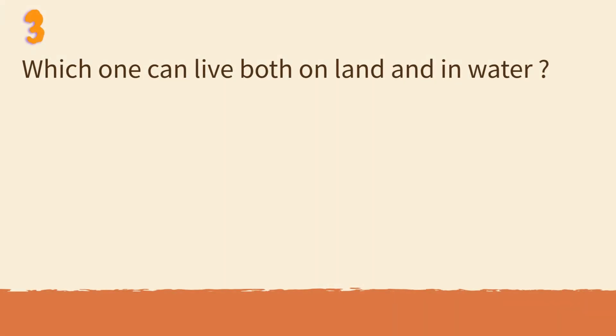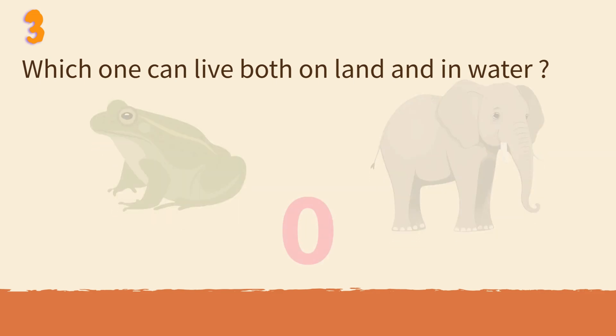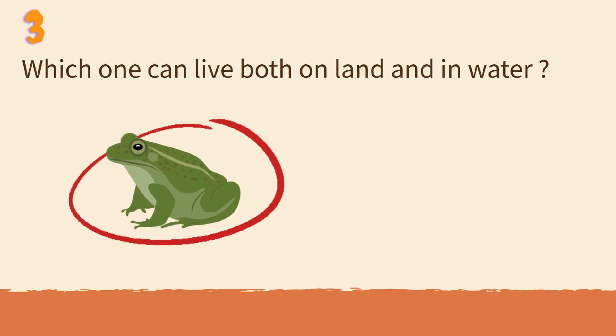Which one can live both on land and in water? Frog or elephant? Frogs can hop on land and swim in ponds.